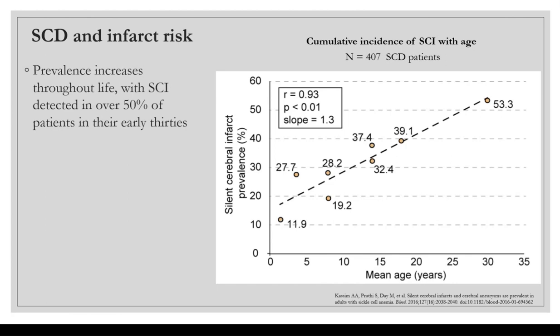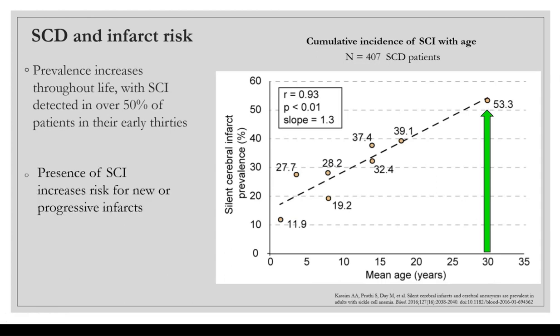The prevalence of silent cerebral infarcts increases throughout the lifespan, with SCIs being detected in over 50% of patients by their early 30s. In this plot, we see mean age on the X-axis and prevalence percentage of silent cerebral infarcts on the Y-axis, and as mean age increases, SCI percentage increases to about 50% of patients by around age 30.